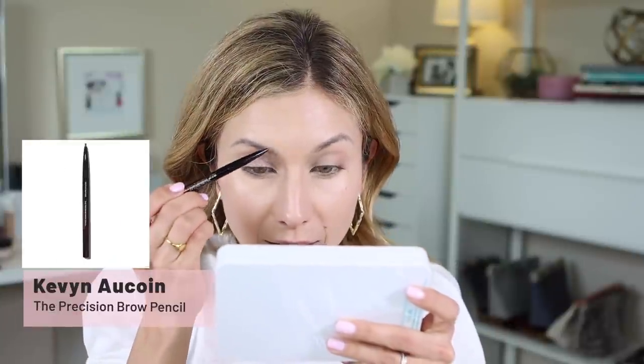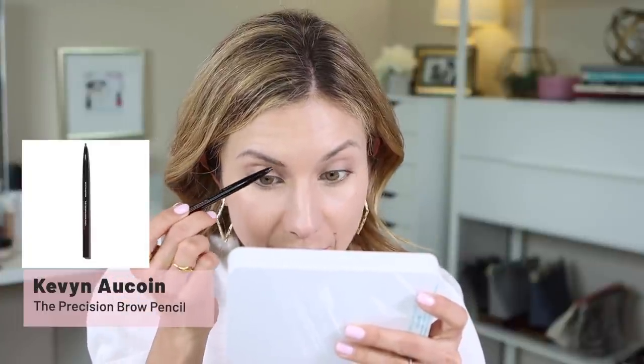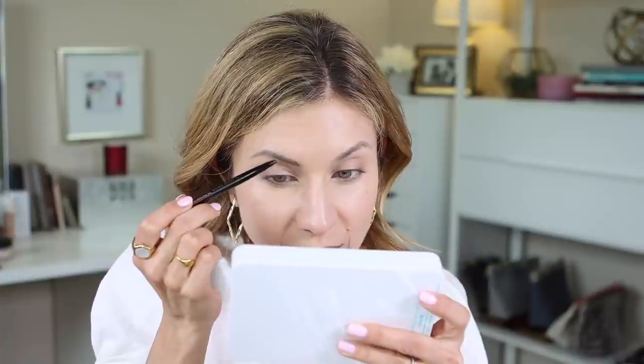Now that I have my foundation applied — this foundation is so good. It gives really good coverage without looking heavy and I love it. I haven't even set it with powder yet. I'm going to give it some time to set before I do that. I'm going to go and apply my brows and I'm using the Kevin Aucoin brow pencil. This brow pencil is so good — it's probably the best that I have ever used. That is saying a lot because I love my NYX Precision Brow Pencil. This one's definitely a lot finer of a tip.